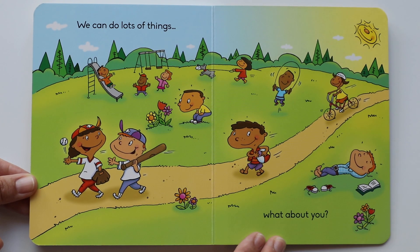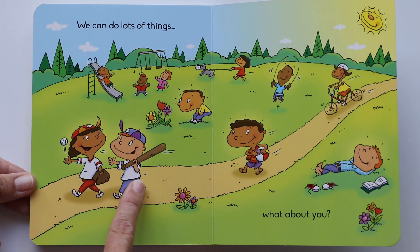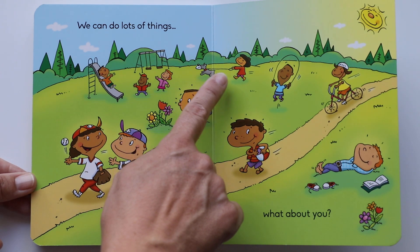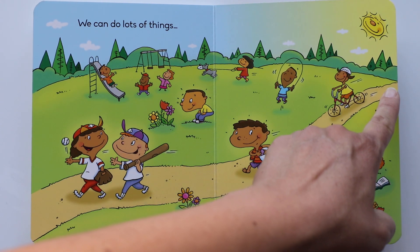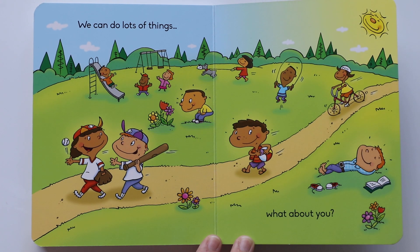We can do lots of things. What about you? Look at everyone — they're having fun outside. Look at the sun, the sun is smiling. They were playing baseball, hitting the ball and catching the ball, going down the slide, playing chase, smelling flowers. Can you smell the flowers? Can you walk your dog? She's wearing her jacket, and he's still jumping rope, riding the bike fast. It looks like he's going home with his ball after the pool. Sometimes you can just relax on the grass with your shoes off, reading a book. That's so nice.